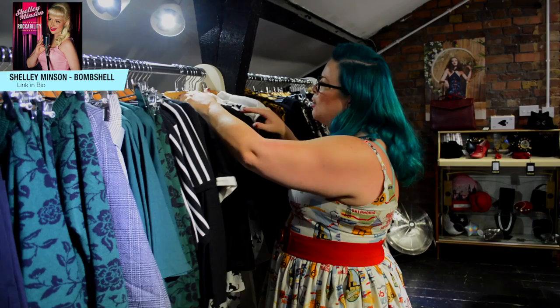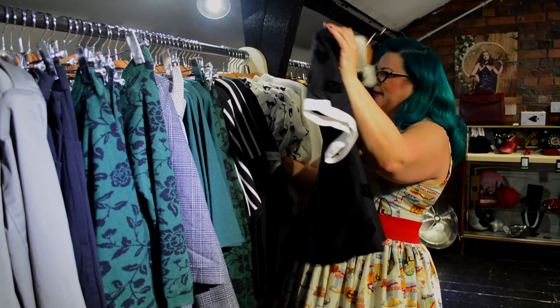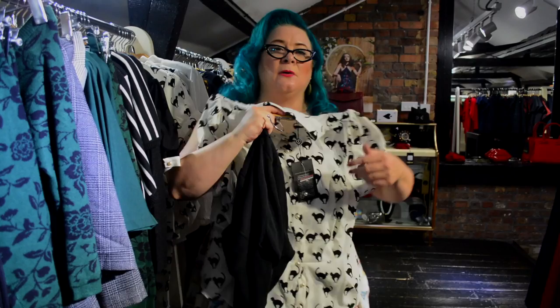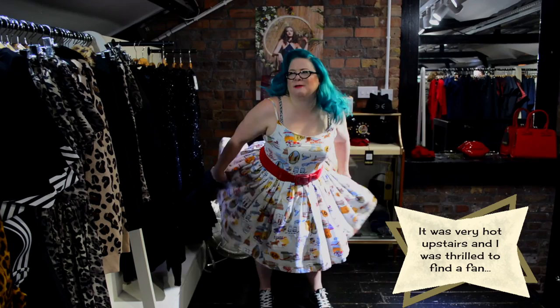This is terrible — absolutely terrible — that they have the prints I like but they don't have my size. And it's white, and I'm a longtime dribbler, so white is probably not a great option for me. This is literally how it feels in my head right now. Here's my Marilyn moment!